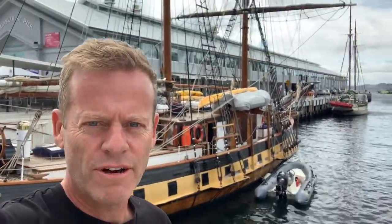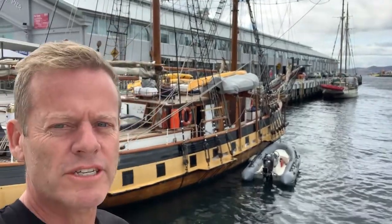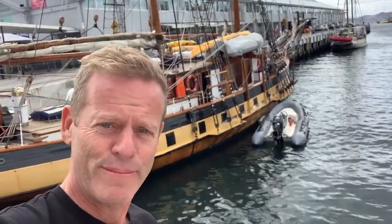And this is what Constitution Dock is all about - the seafaring past of Hobart and this part of the world. Lots of tales of landlubbers and pirates, people such as the folk behind me. Ahoy there!